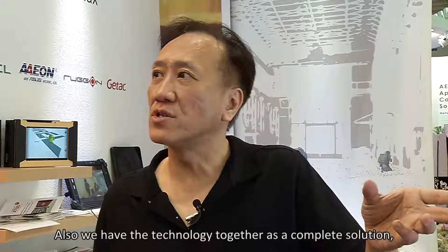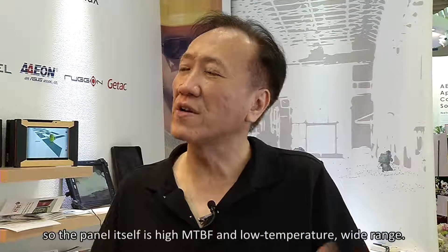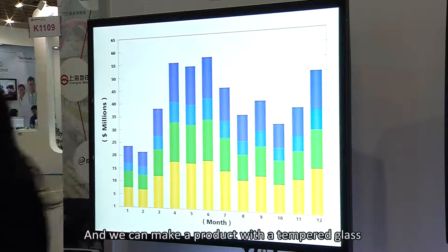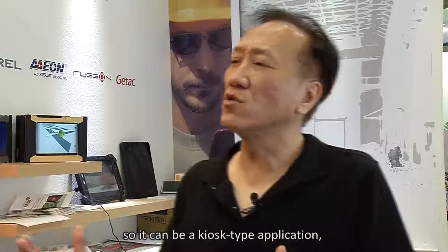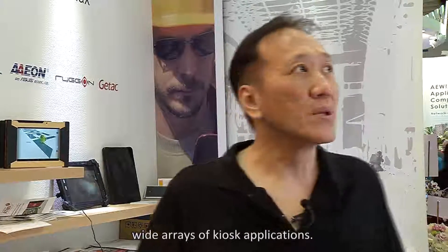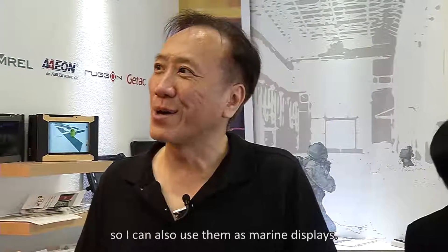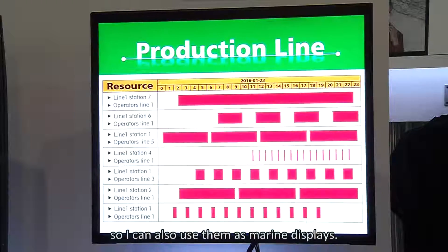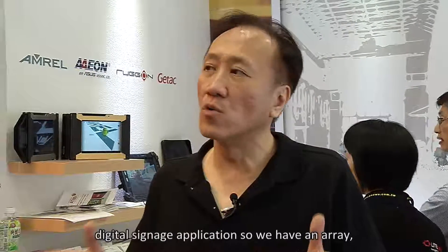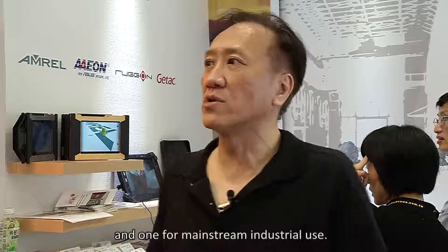We have a complete solution where the panel itself has high MTBF and a wide temperature range. We can also make a product with tempered glass in front as a complete system, suitable for kiosk-type applications. Some products also have an IP rating for marine display use, and they feature a wide viewing angle for digital signage. We have a rail version for digital signage and one for mainstream or industrial use.